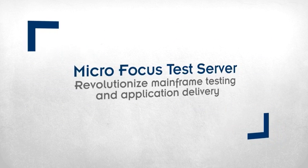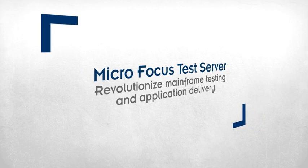MicroFocus Test Server — revolutionize mainframe testing and application delivery.